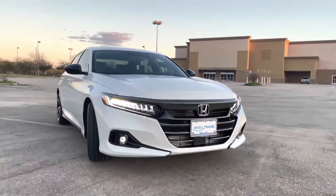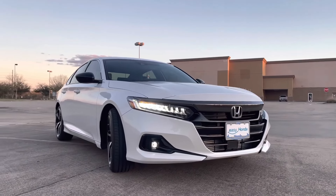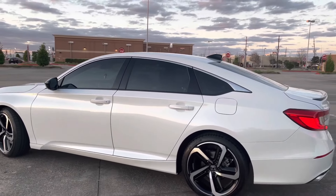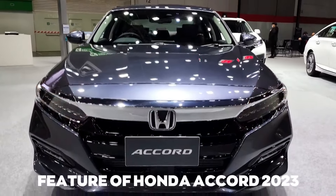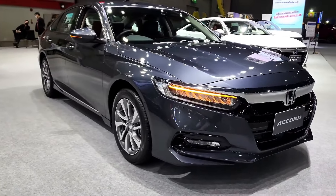In this video, we're not only going to talk about the performance, speed, interior, tech, and price, but also we will compare the 2023 Honda Accord with its previous model. If you want to know how expensive this car is with all the luxury features, then stick with us till the end of the video. Let's get into it without any further delay.